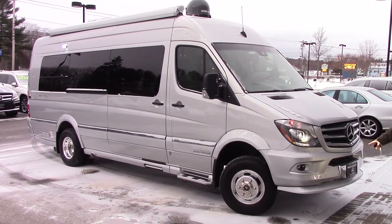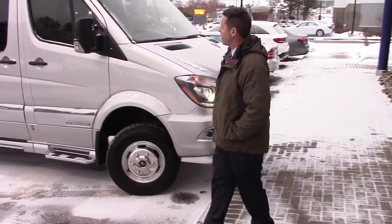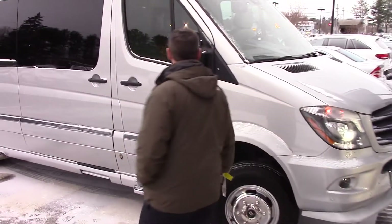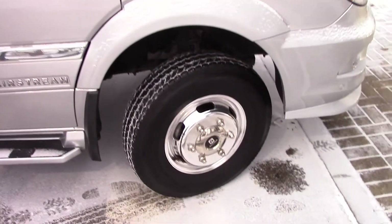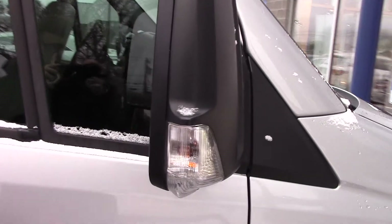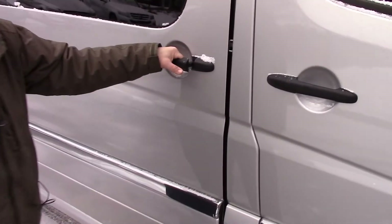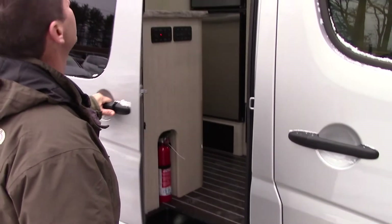You can see it's got the Parktronic sensors on the front, the bi-xenon headlamps with the headlamp washers, the Alcoa aluminum alloy wheels. You also have blind spot assist on both mirrors. You have a camera, so when you change lanes, when you put on your left or right blinker, you can see down the entire side of the vehicle.